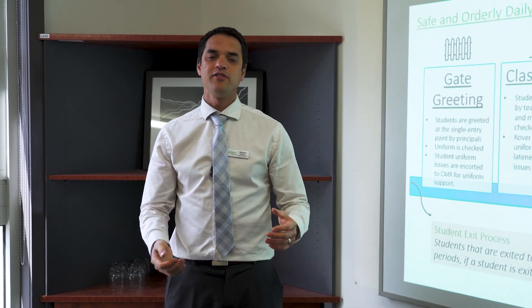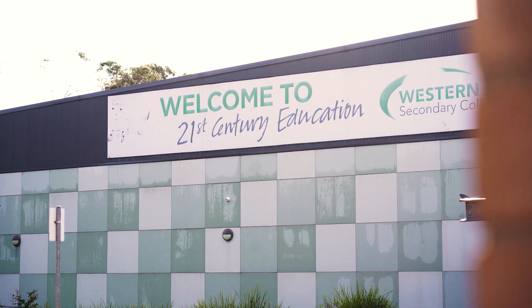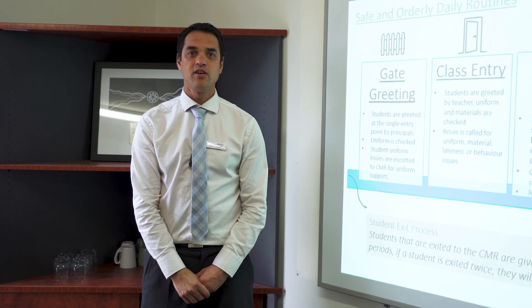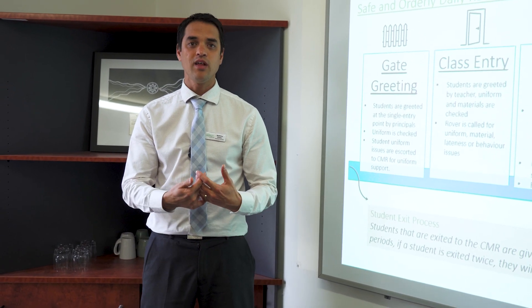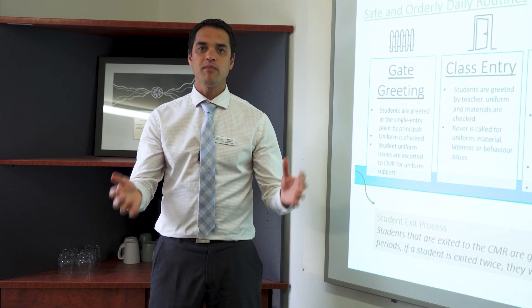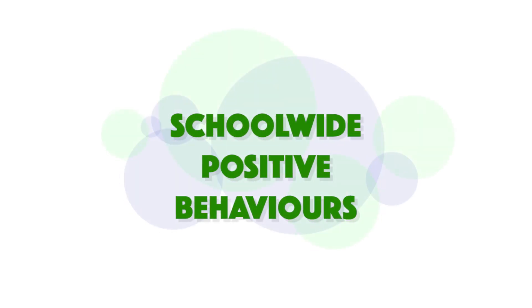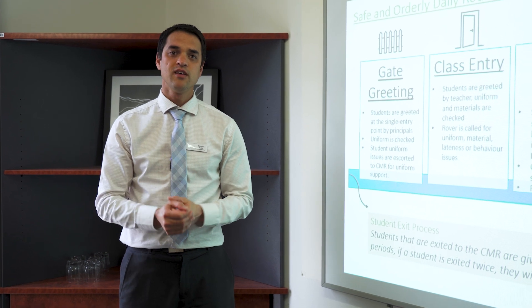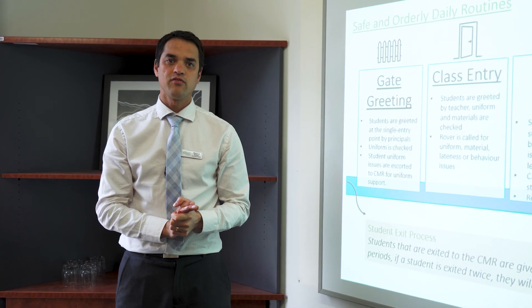Welcome parents, carers and friends of Western Port Secondary College. I'm really excited to be able to show you our next series of videos that's going to help you to team with us to show our behaviour management framework called Schoolwide Positive Behaviours. What you're going to see is a series of videos that's going to help you understand the way our ready to learn process works within our Schoolwide Positive Behaviours framework.